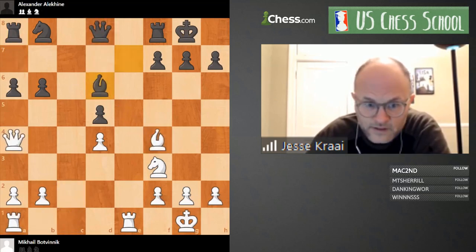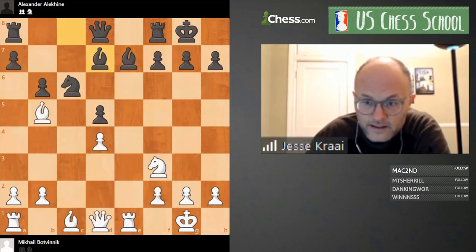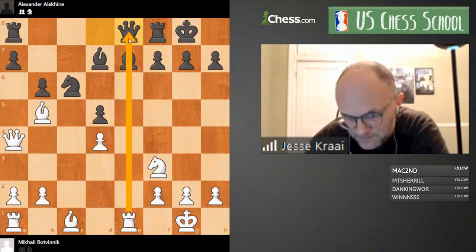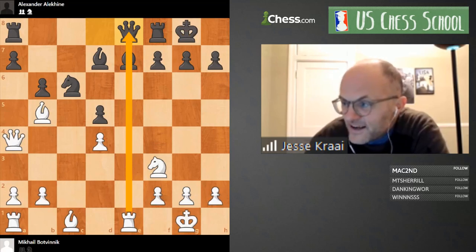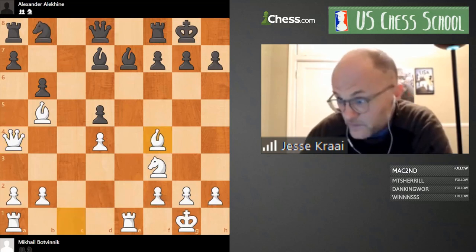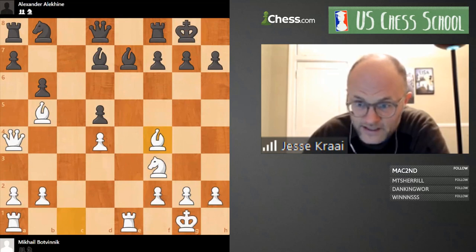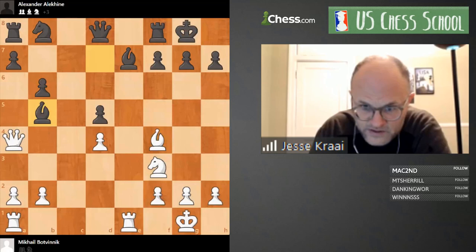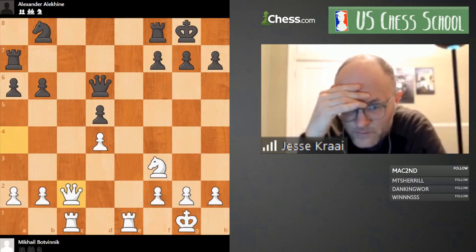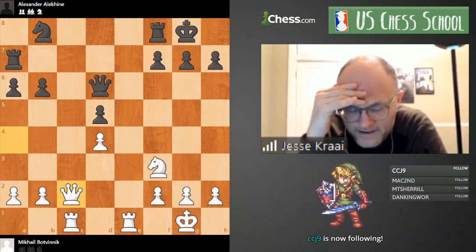It may be obvious to you guys that White is better, but it was not at all clear to me why White should be winning. So this ending is a classic example. We have a question: why didn't Alekhine play Queen e8? Maybe like Queen a4, Queen e8 — let's look. No, we've got this problem — I can't even imagine playing Queen e8, it's too scary. Maybe I got it all wrong; if you want to say something put an exclamation mark and I'll bring you up.